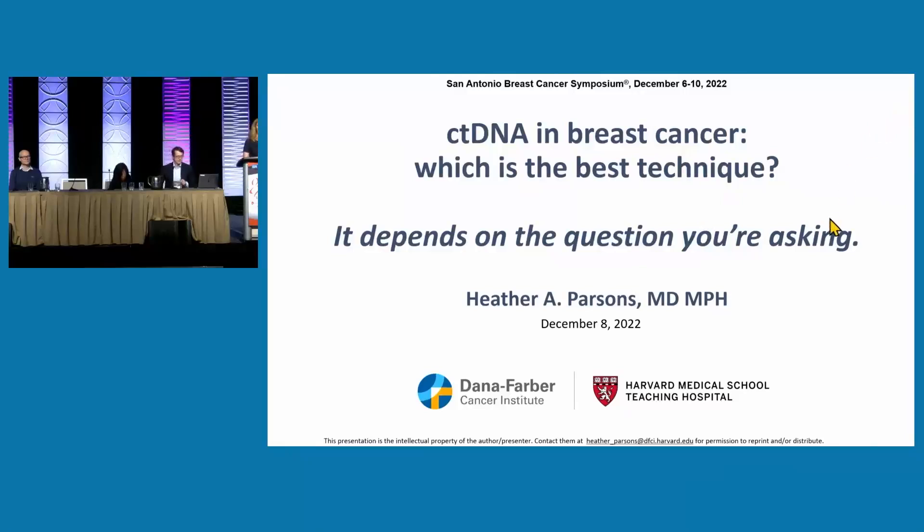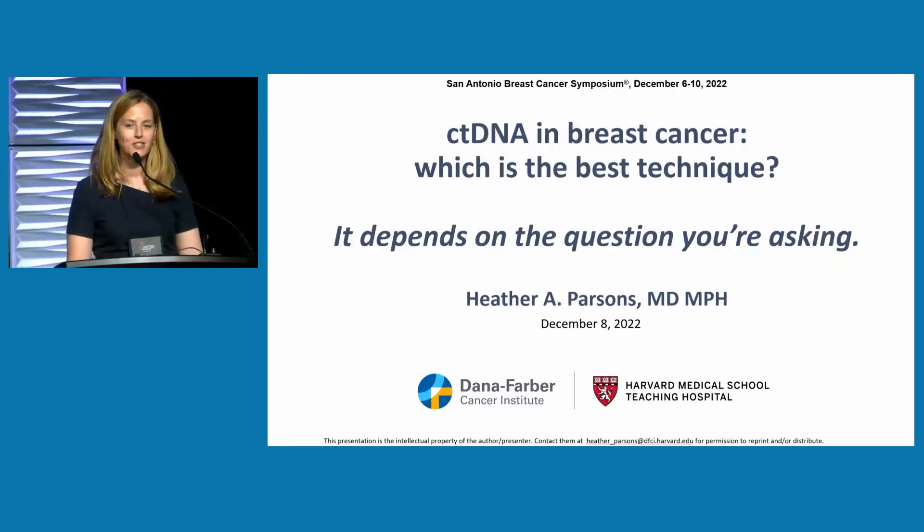Thanks so much, Nick. Thank you to the conference organizers for the invitation to speak today. I'm going to talk to you about ctDNA in breast cancer — which is the best technique — and hopefully I can convince you that it really depends on the question you're asking.